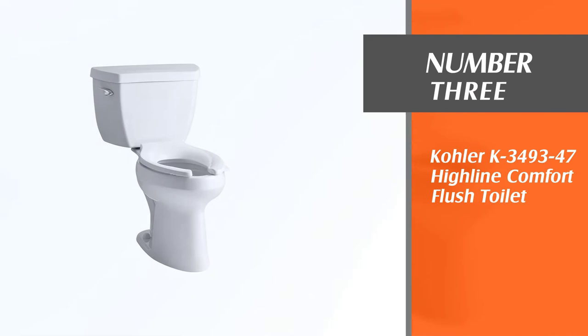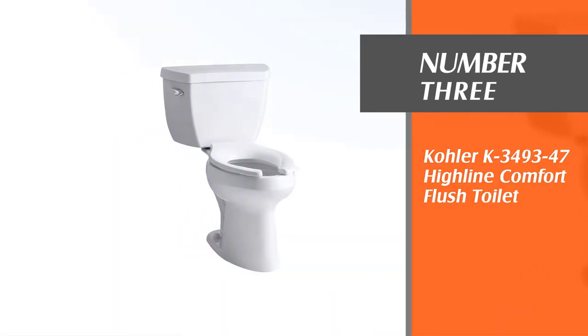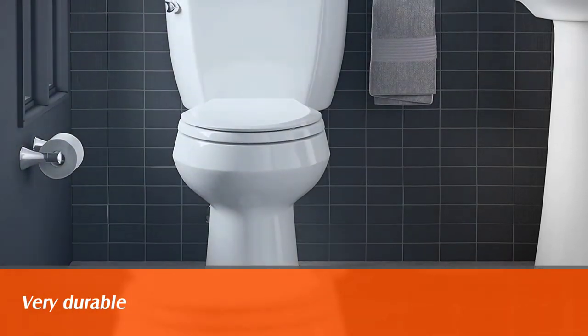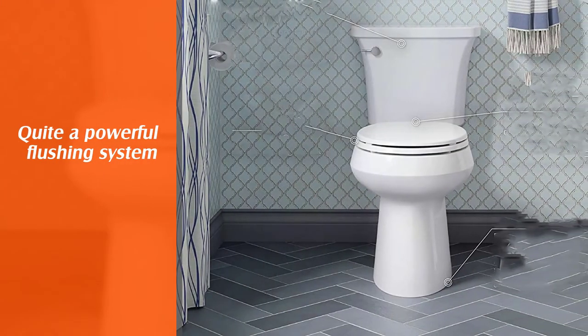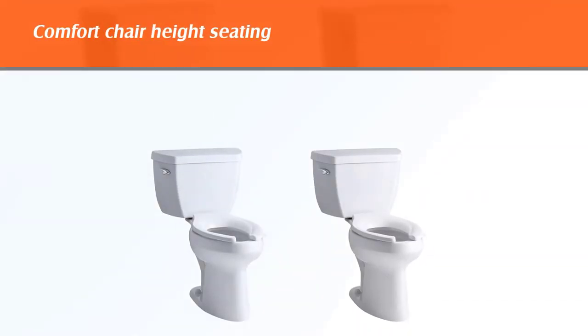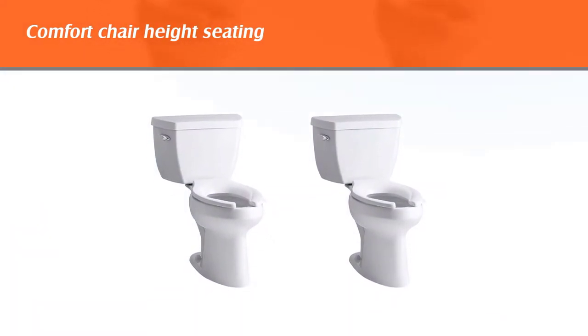Number three: Kohler K3493-47 Highline Comfort flush toilet. Kohler is well known all over the world for its high-quality products. Among the most popular options is the K3493-0 flushing toilet as well. It is a very effective yet powerful toilet — due to the comfort height seat, it feels as if you were sitting on a standard chair.